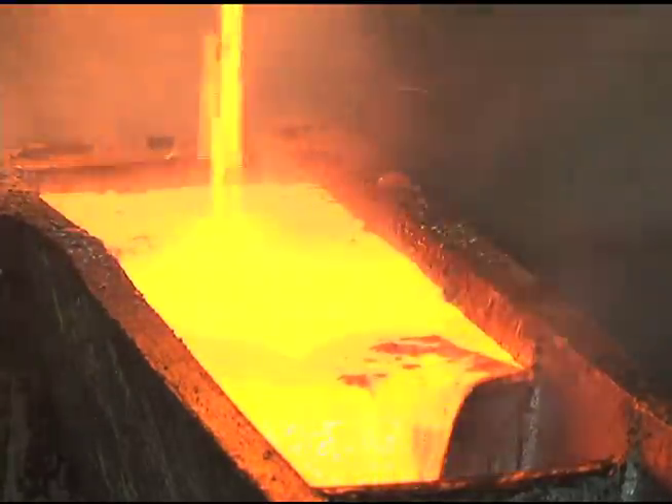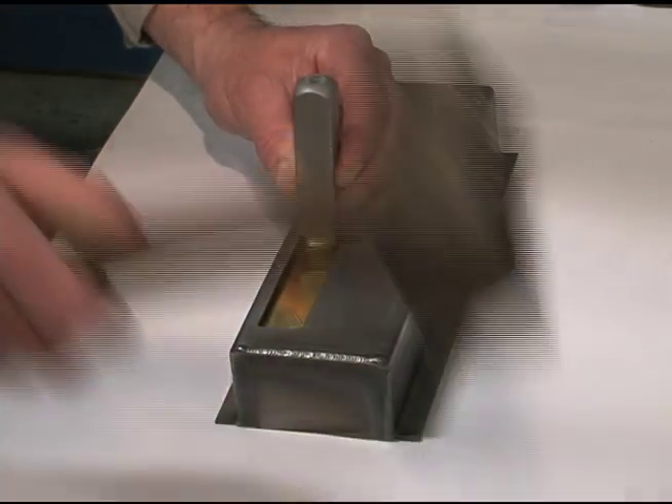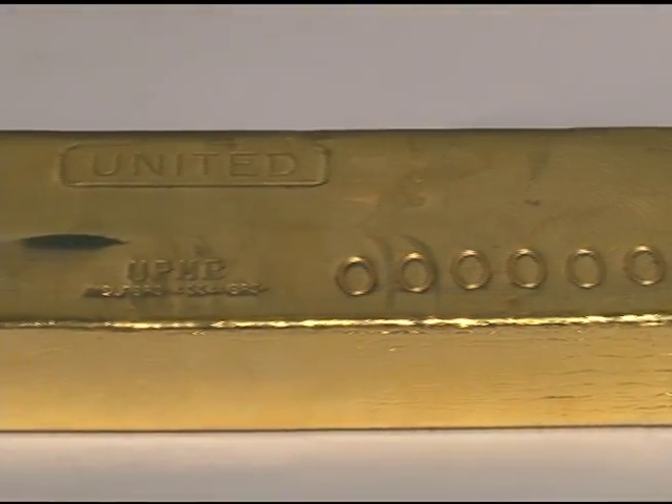Leading manufacturers in the jewelry industry seek out United's gold specifically for the superb performance and consistent quality that continues to outperform other producers.